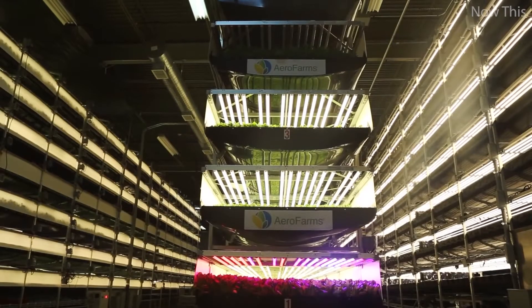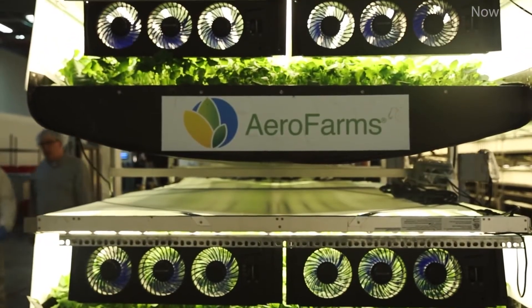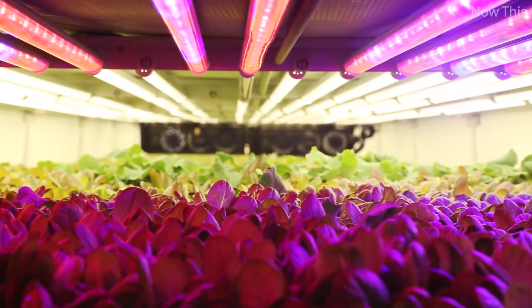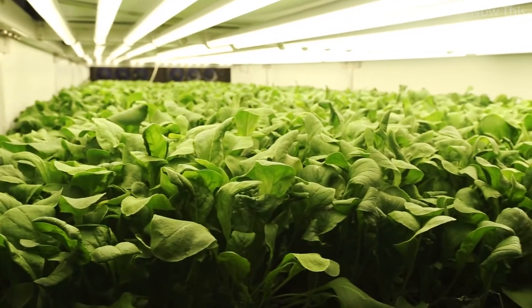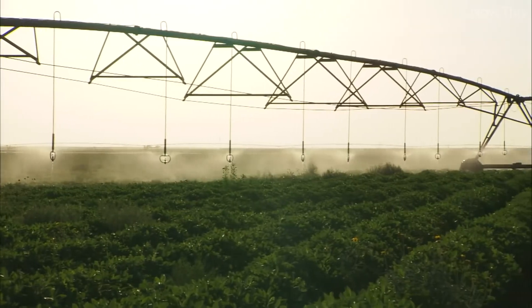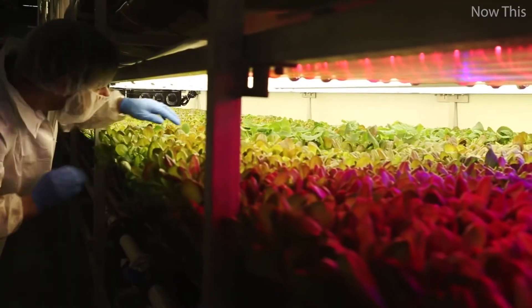Crops are stacked more than 30 feet high inside this 30,000 square foot space. They're grown using aeroponic technology. Typically in indoor growing, the roots sit in water and one tries to oxygenate the water. Our key inventor realized that if we mist nutrition to the root structure, then the roots have better oxygenation. AeroFarms says the root misting system allows them to use 95% less water than a regular field farm.